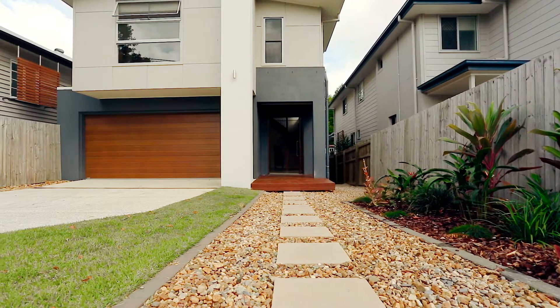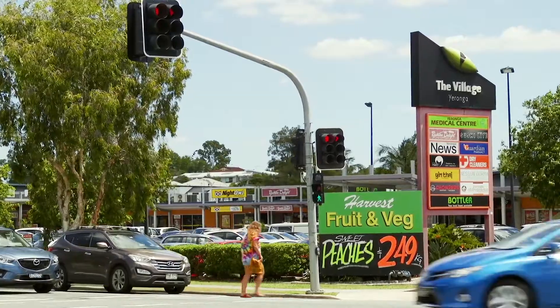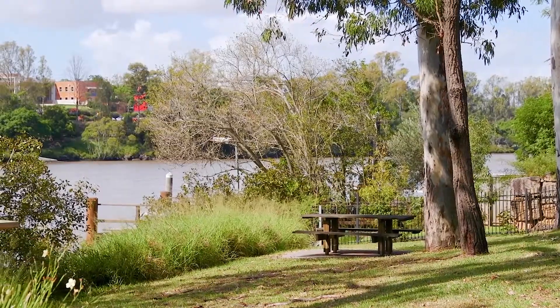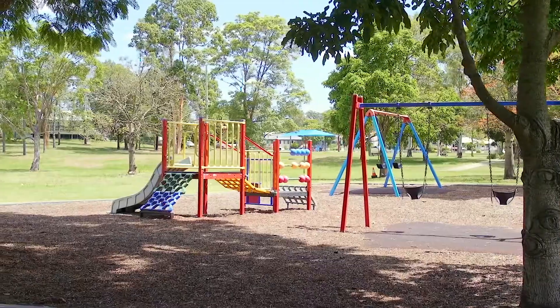Hi, I'm Kristi Noble from McGraw and today I'd like to introduce you to this modern, well-maintained, contemporary home in Yeronga. If you're looking for a home with absolutely nothing to do, a home that's walking distance to our popular local cafes and restaurants, local river walks, parks and dog parks, this could absolutely be the home for you.